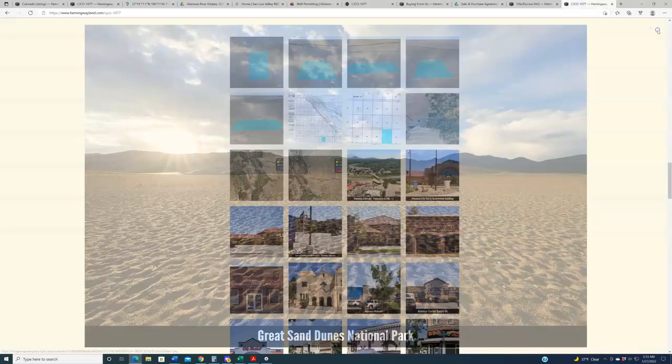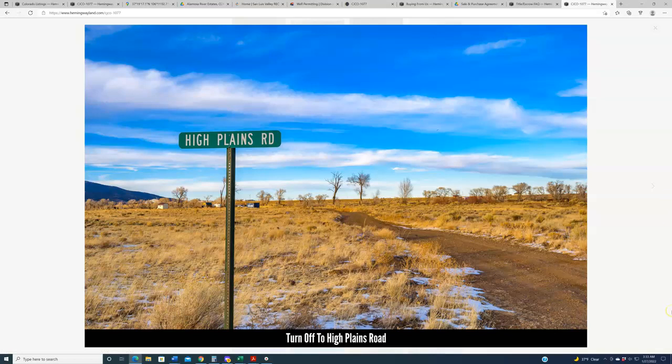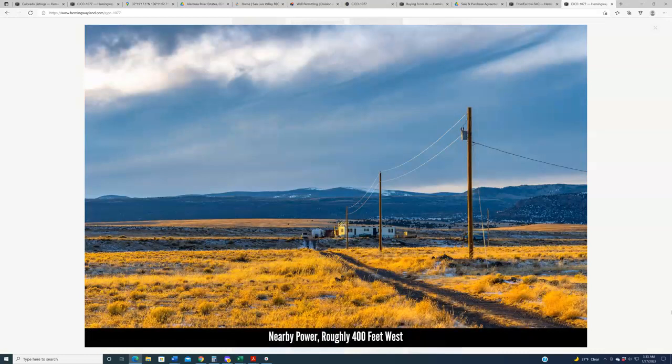Let me go back to the photo gallery to show you what one of these looks like and give you a sense of the region. We've got two properties out here on High Plains Road. Like most of the roads in the region, they're pretty well maintained. You might want a larger truck or off-road capable vehicle, but it's pretty easy to access all these lots — nothing too rocky, nothing too hilly.